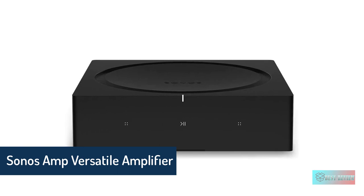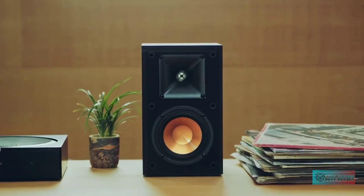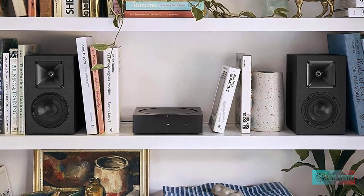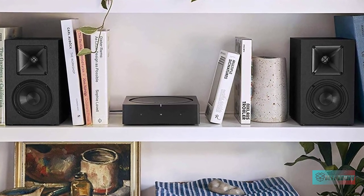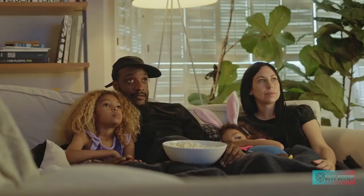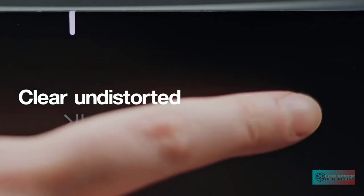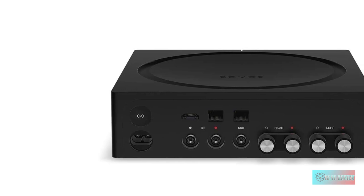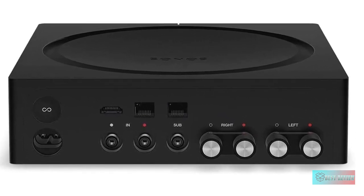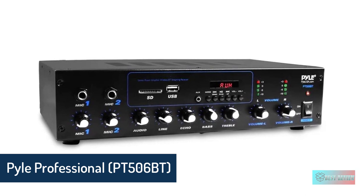Sonos Amp — the versatile amplifier for powering all your entertainment. Connect everything from your turntable and stereo to your wired speakers to enjoy vinyl, CDs, stored audio files, and streaming. You can even power outdoor speakers and expand your Sonos system to the backyard. Enjoy stereo sound for shows, movies, and video games when you connect it between your speakers and TV, and add a pair of Sonos One surrounds for immersive home theater. The rack-mountable design features a specially developed heatsink for optimized airflow and heat management, delivering brilliant sound without compromising space or design.